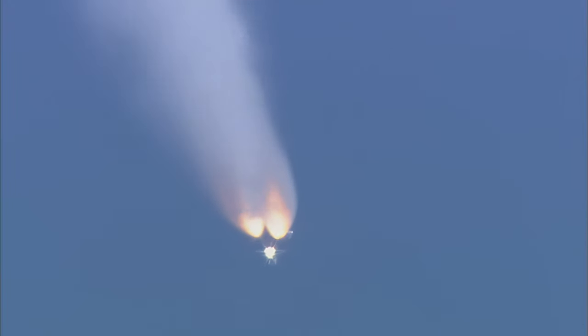Standing by now for burnout and jettison of the twin solid rockets. Booster officer confirms clean separation of the solid rocket boosters. Discovery now on its three main engines, second stage. Speed now 3,030 miles per hour. Altitude 33 miles, 40 miles downrange from the Kennedy Space Center.